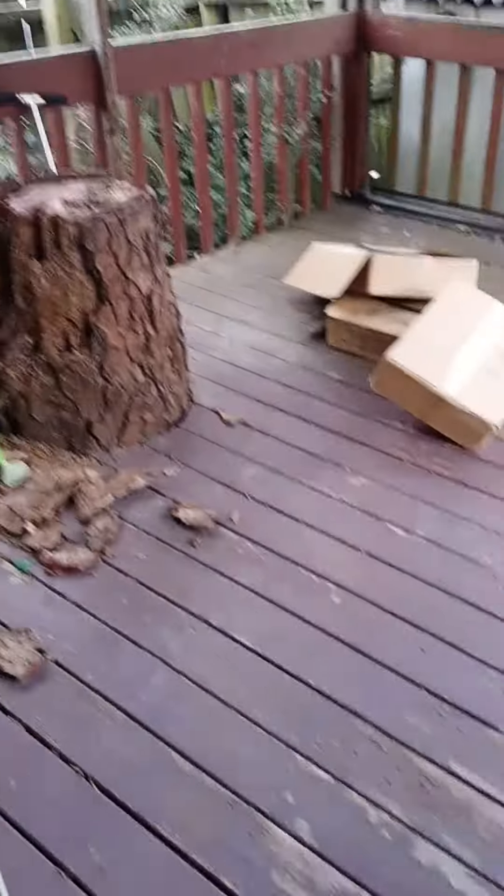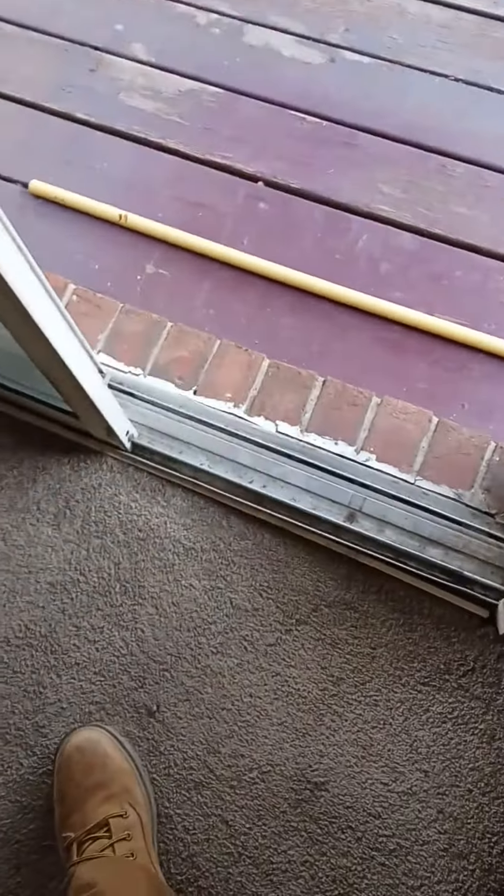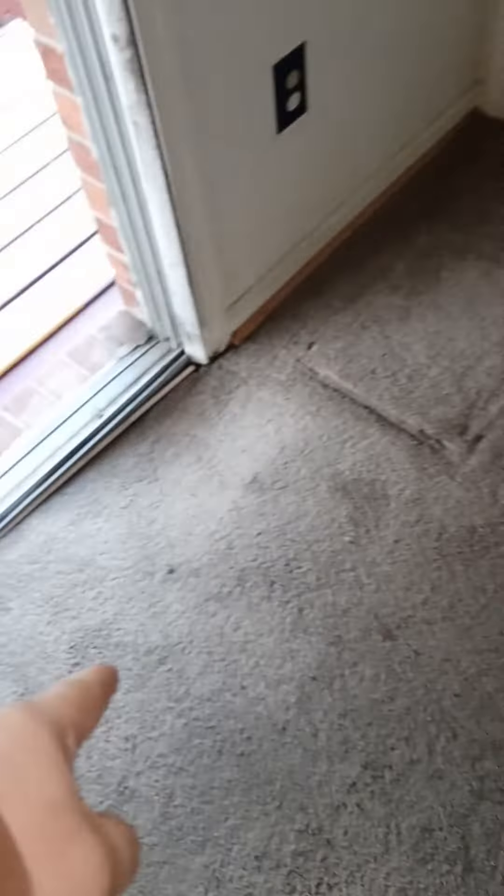If this stump here has termites, and you've got them over there six feet away, that's probably what's doing this damage. So that stump needs to get out of here, and we'll replace a couple of deck boards. But that'll be at the end. Let me continue my walkthrough.